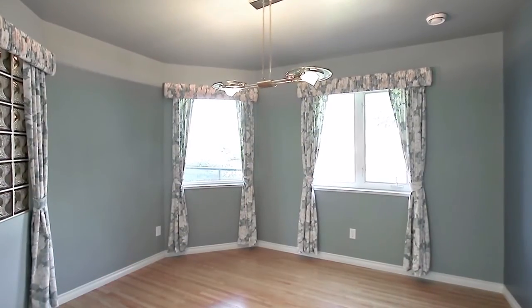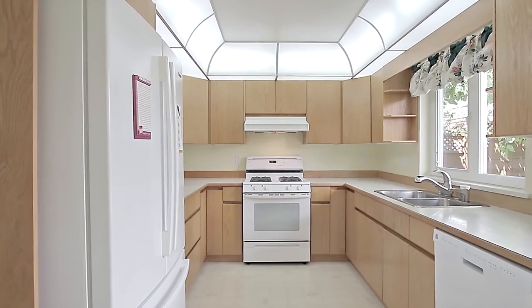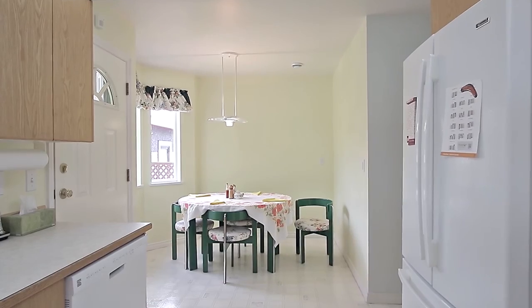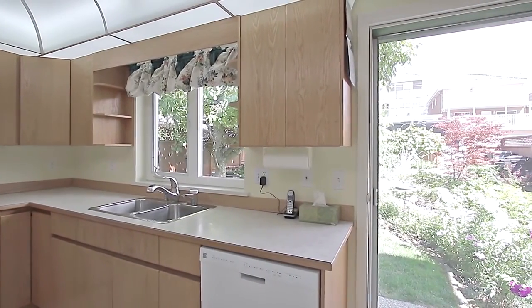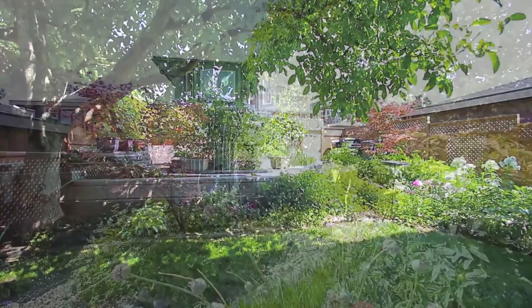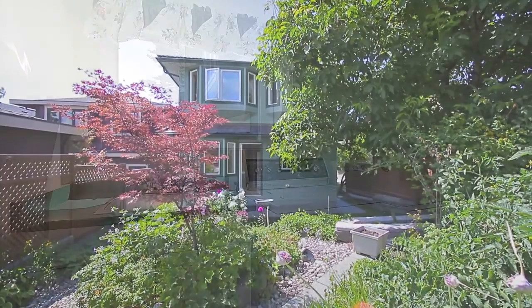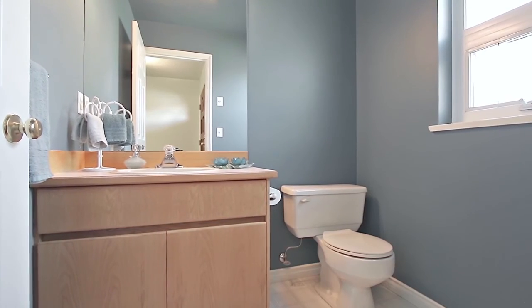Enjoy meals with family in your formal dining room, while at the back of the home is your kitchen, with a gas range and an attached eating area. A door off the kitchen leads to your backyard, filled with well-kept gardens and green space, creating a tranquil summer oasis. Back inside, the main floor also has laundry and a powder room for guests.